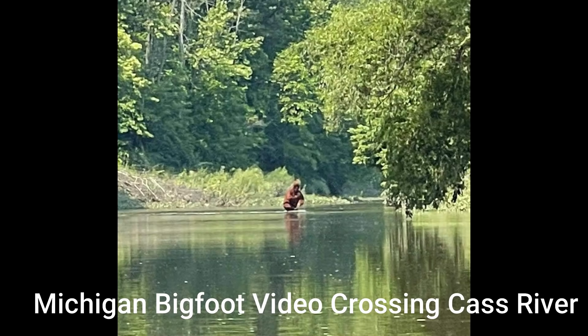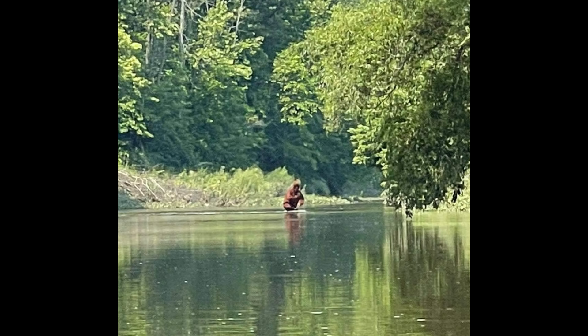Eddie V from Michigan sent us a photo and then had difficulty sending the video. They finally sent us a video — it's 4.7 seconds long. He says his cousin was kayaking on the Kos River here in Michigan when he took this picture.